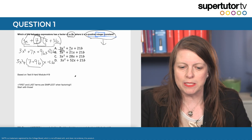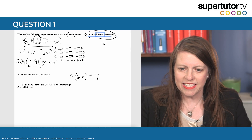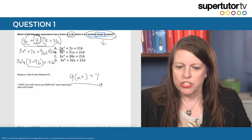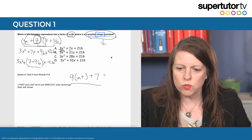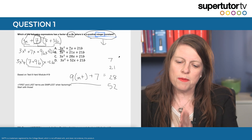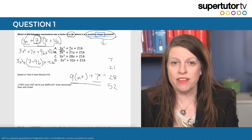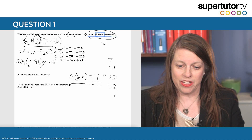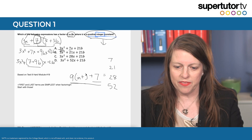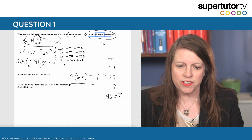Let's think about what this means. This means that 9 times some integer plus 7 has to equal one of those answer choice numbers. So what's going to happen is this coefficient equals one of these: 7, 21, 28, or 52. It has to be a multiple of 9 plus 7. Thinking through this in my head: a multiple of 9 plus 7 — 52 is 45 plus 7 — and that's going to be my answer.